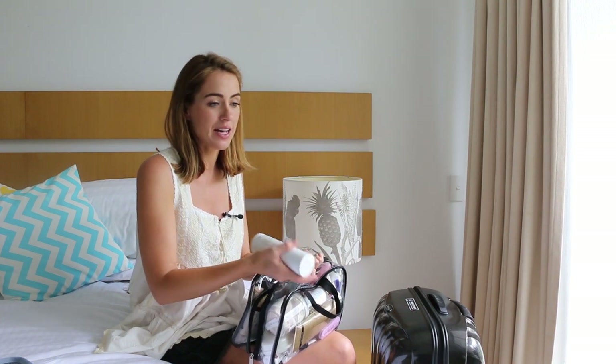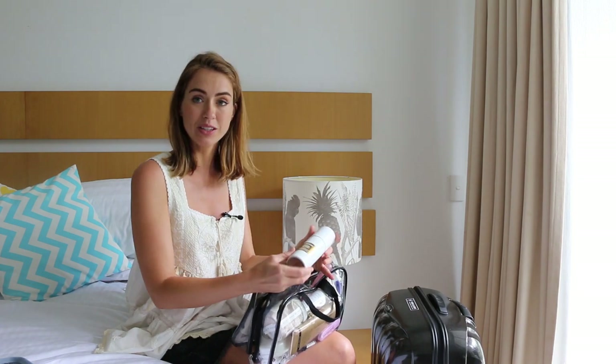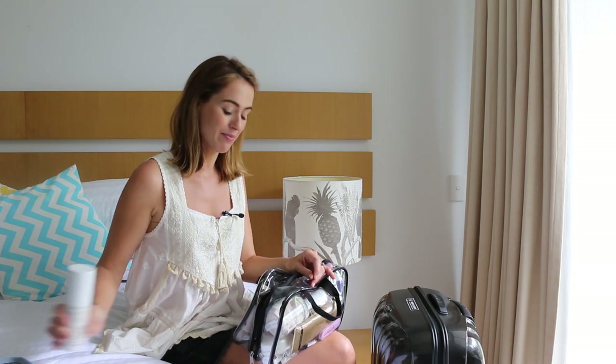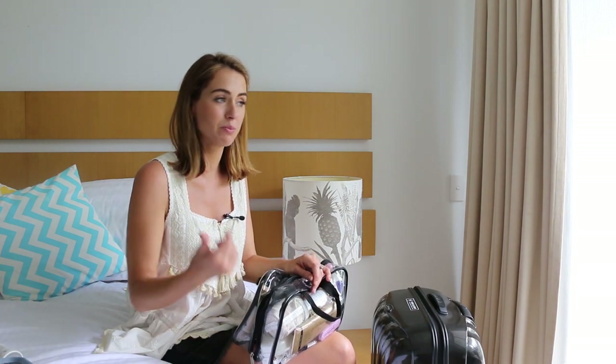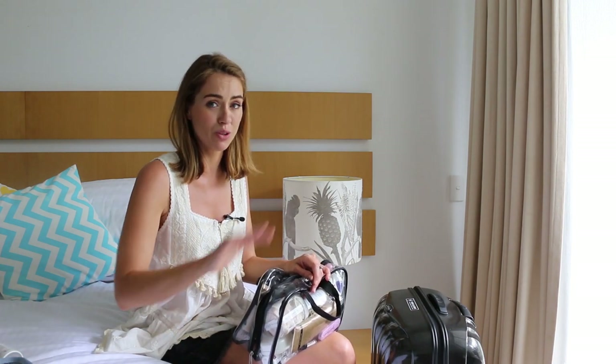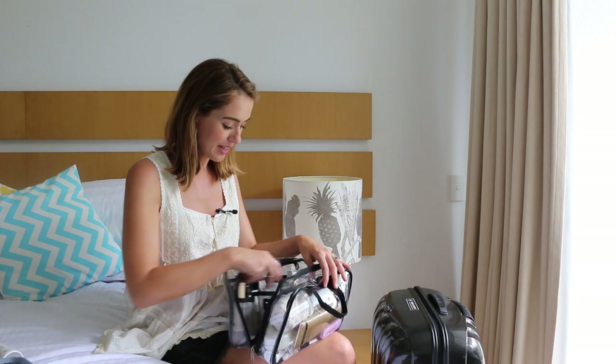Make sure you take mini size products of everything that you can. If you can't get a mini, take the full size — just make sure if it's an aerosol that you put the lid on. If you think something is going to leak, pack it in a ziplock bag. I had a beautiful beauty body oil that I absolutely did not want leaking all over my clothes.